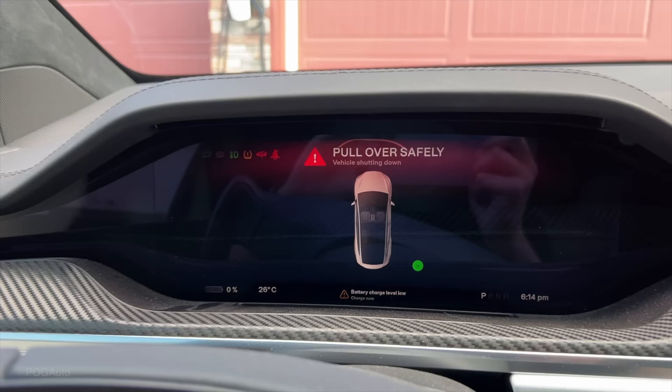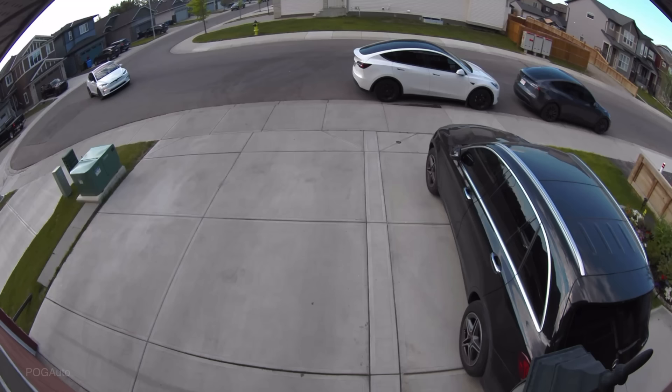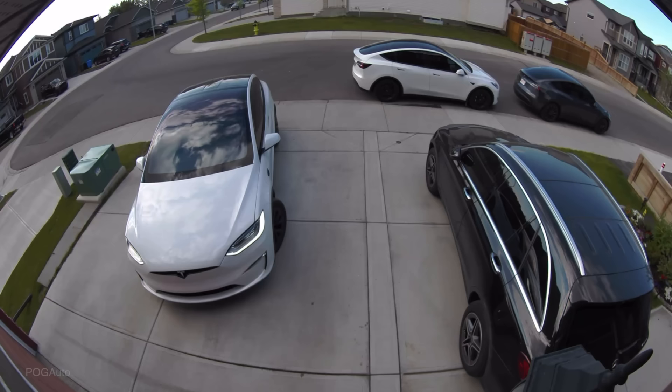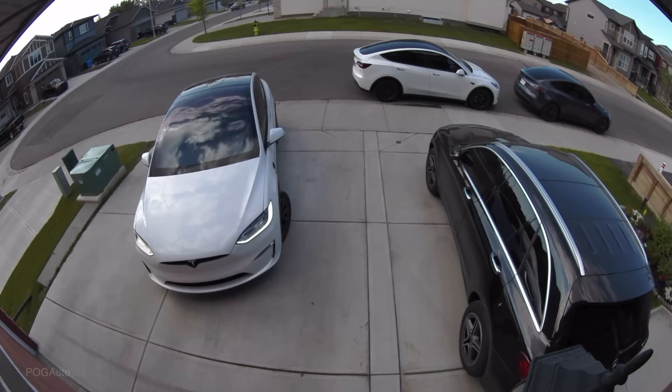At this point the car is giving me warnings to pull over immediately. Unfortunately the GoPro ran out of battery at the most important time. I was so lucky that I was able to roll onto the driveway, but I couldn't move forward. Every time I would try to release the brake pedal the car would roll back and make noises, so I had to just put it in park.